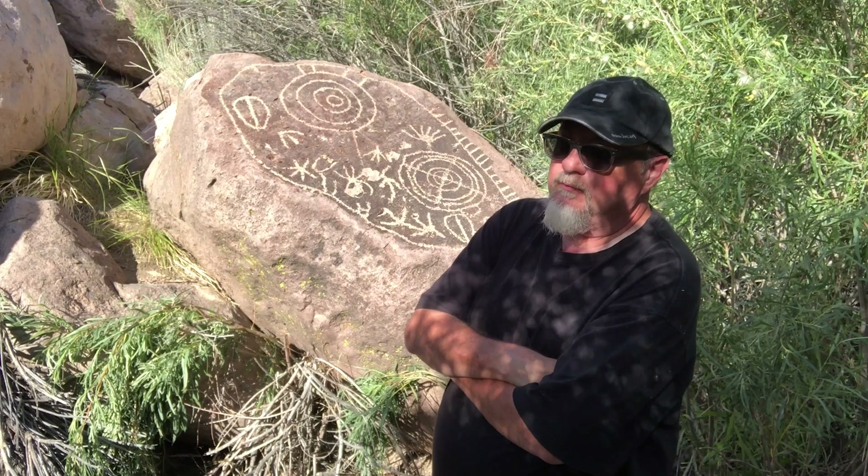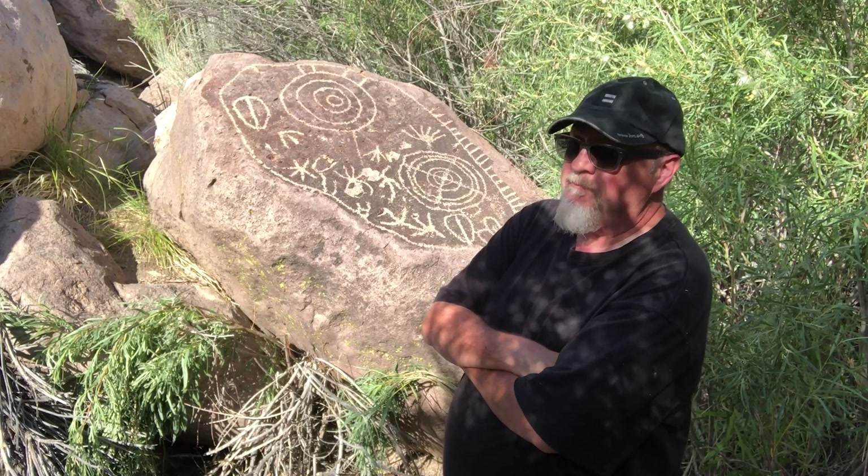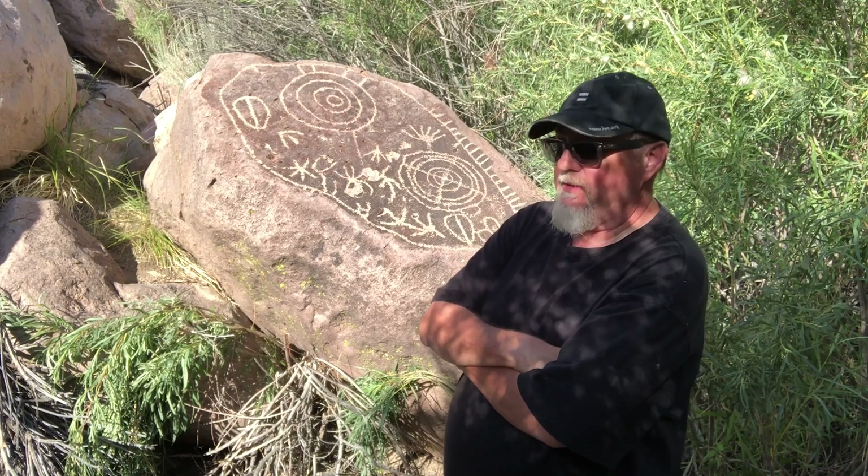Some of the petroglyphs in the volcanic tableland area, I've seen them go as deep as a quarter inch, maybe half inch, chiseled into the rock face.